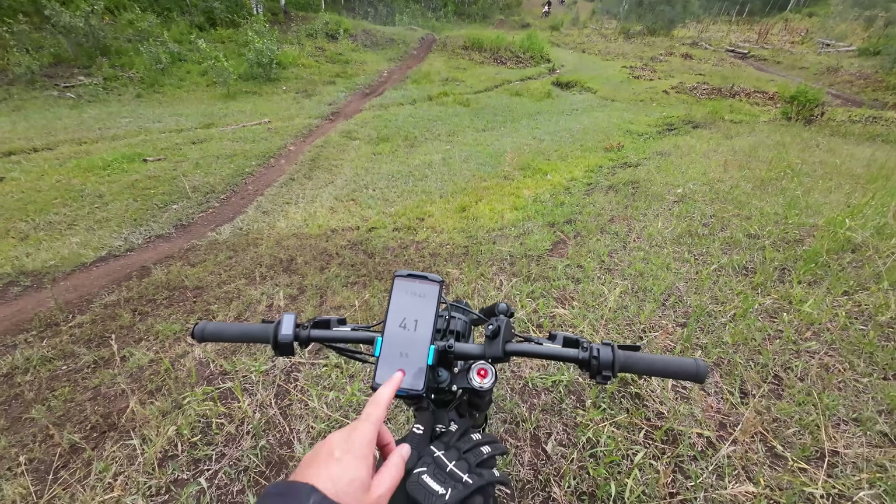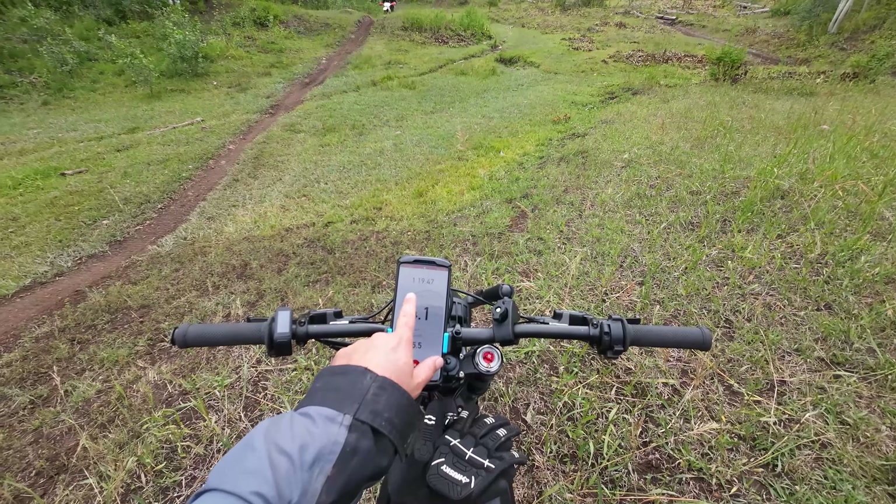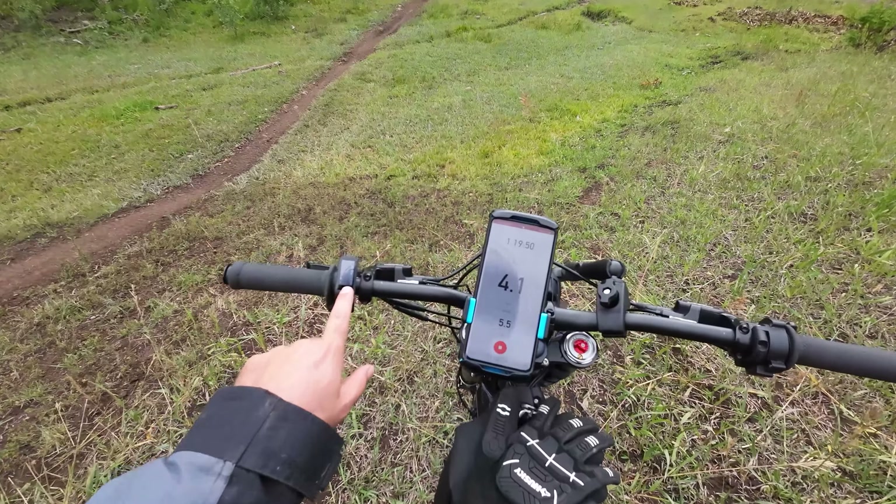Quick update on my bike: we've been going 5.5 miles, we've been going for an hour and 19 minutes, and the battery is at 79%.